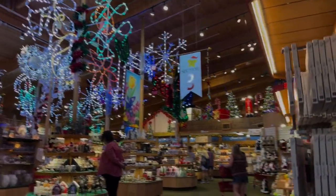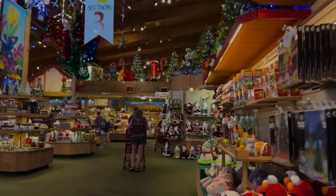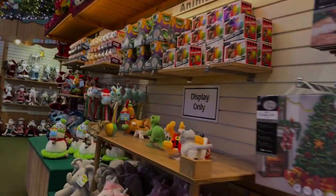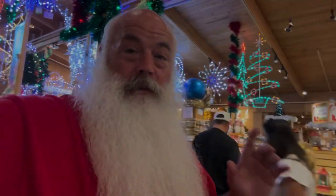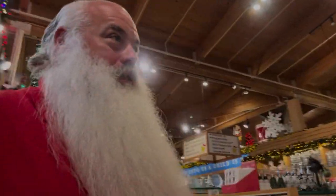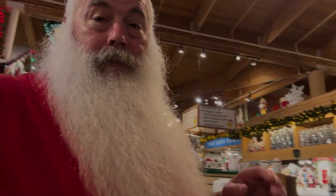We're not kidding when we say that this is the largest Christmas store in the world. When you're in the store, don't forget to look up because you'll miss so much if you don't. All around the top, there was loads to see. And oddly enough, everything in here is all for sale, even those giant pieces up there.